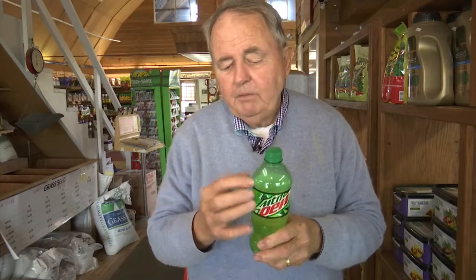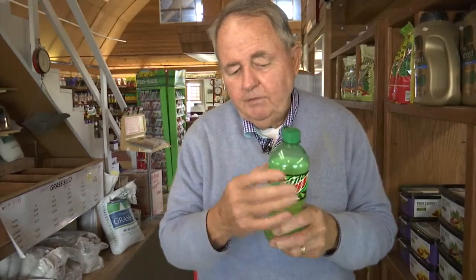Now this is just a little bottle of pop — Mountain Dew, any kind. Usually people use two liters, but this will work. You cut this off about this far down where it's all even. And then you take the cap off and invert it. And you're going to have some pop in here, or some water with sugar in it.